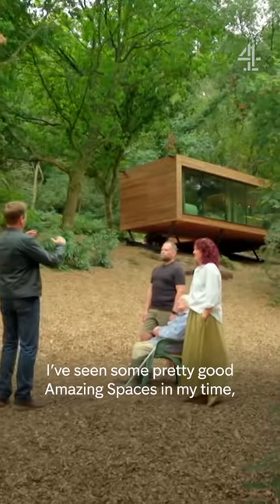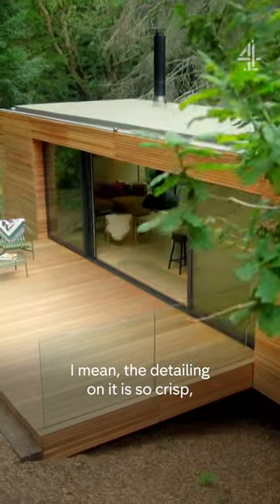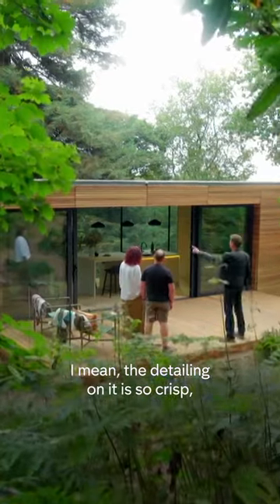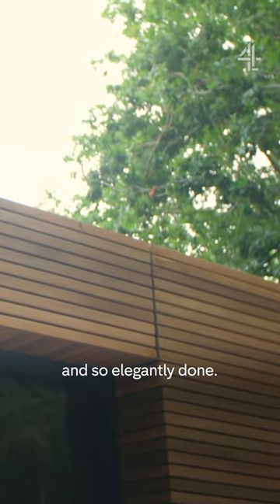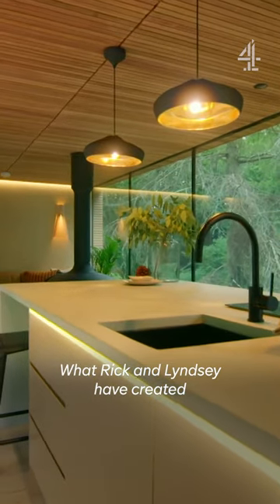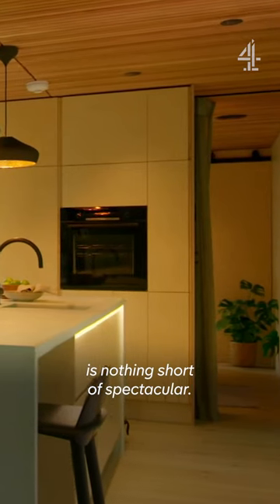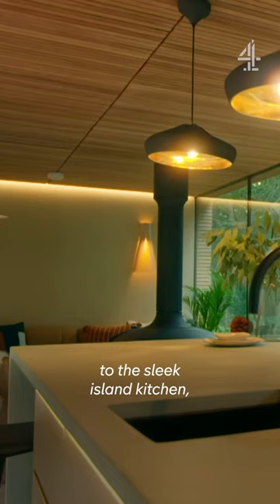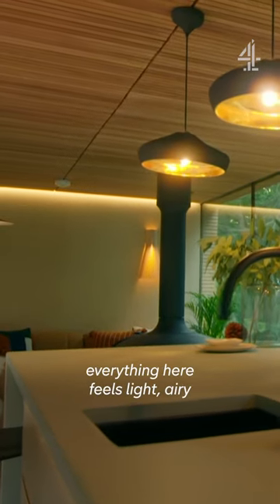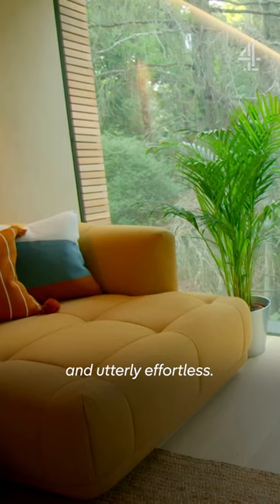I've seen some pretty amazing spaces in my time, but that is off the scale brilliant. The detailing on it is so crisp and so elegantly done. What Rick and Lindsay have created is nothing short of spectacular — from the floating wood burner to the sleek island kitchen, everything here feels light, airy, and utterly effortless.